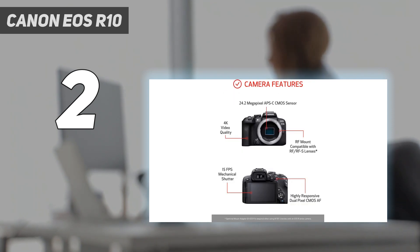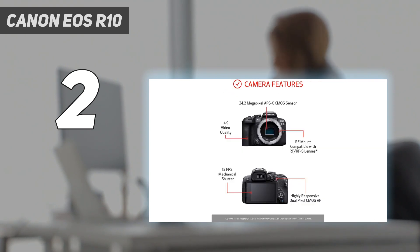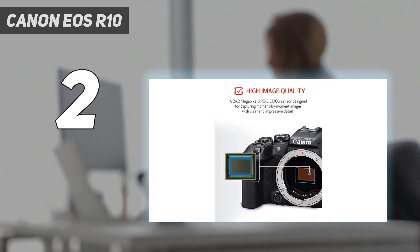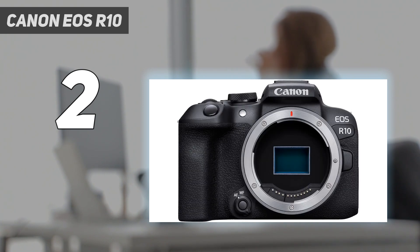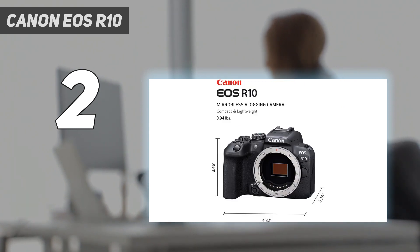Continuous shooting speeds of 15fps with the mechanical shutter also mean the EOS R10 is a winner if you want to experiment with action photography. With dual-control dials and a dedicated AF joystick, the EOS R10 made it straightforward for learners to get hands-on with creative shooting. Its lightweight body will also feel comfortably familiar for anyone coming from a DSLR, with the articulating touchscreen making it an easy switch for smartphone photographers.